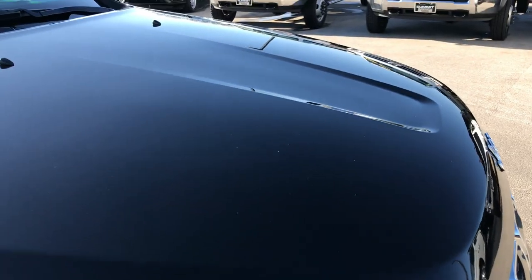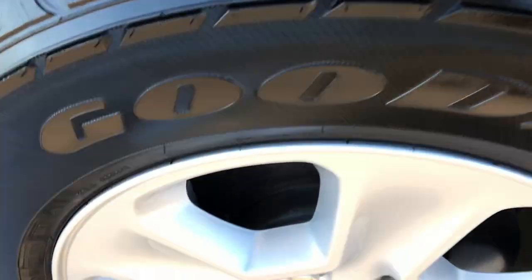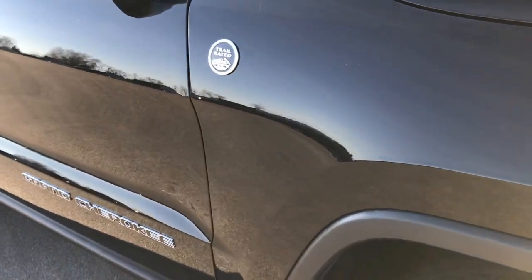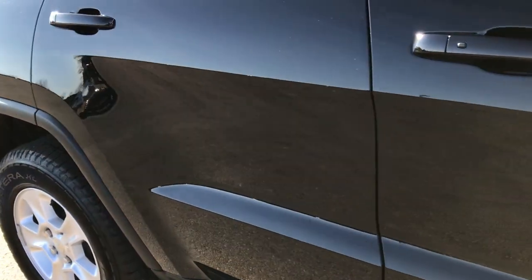You can see that the hood is absolutely perfect, no dents or dings on it. Passenger side rim, no scuffs or scrapes on there. As we go down this side of the vehicle you can see just how mirror-like and glass-like that paint is — no dents, no dings.